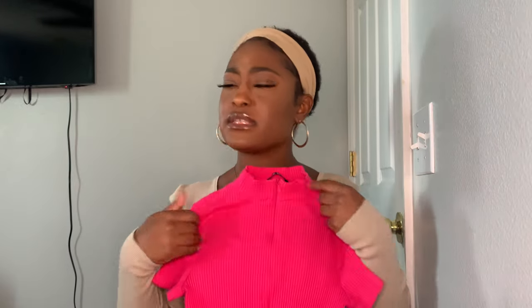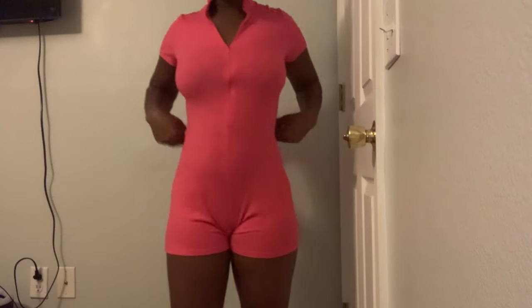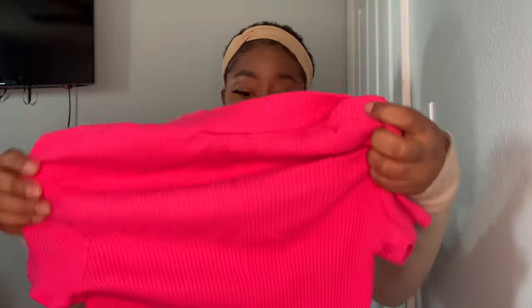Next thing I got was this pink short romper — so cute. You can zip it as high or as low as you want. I actually had a chance to wear this to cowgirl night. It's really flattering and a little loose around the lower abdominal area, which is actually good so it doesn't give you a camel toe. True to size, thick material so it's not see-through, true to color just like the pictures. 10 out of 10, I recommend.